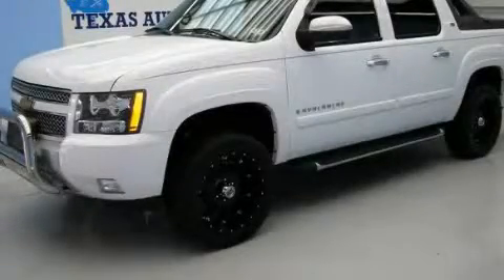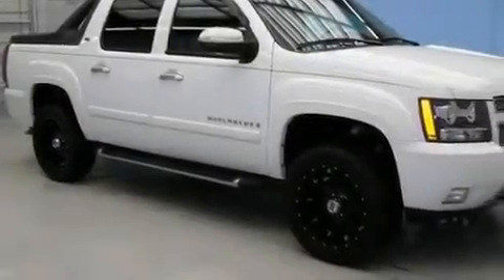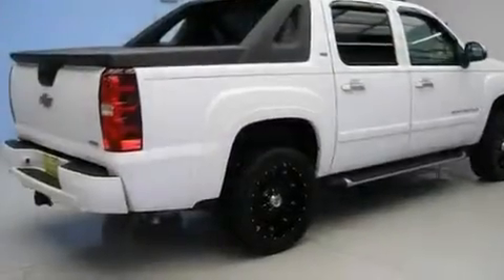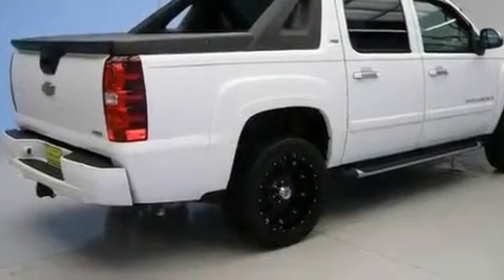This is a 2008 Chevrolet Avalanche. It has what you need for work as well as what you want for play. It has a 5.3 liter 8-cylinder engine, an automatic transmission, and 4-wheel drive.